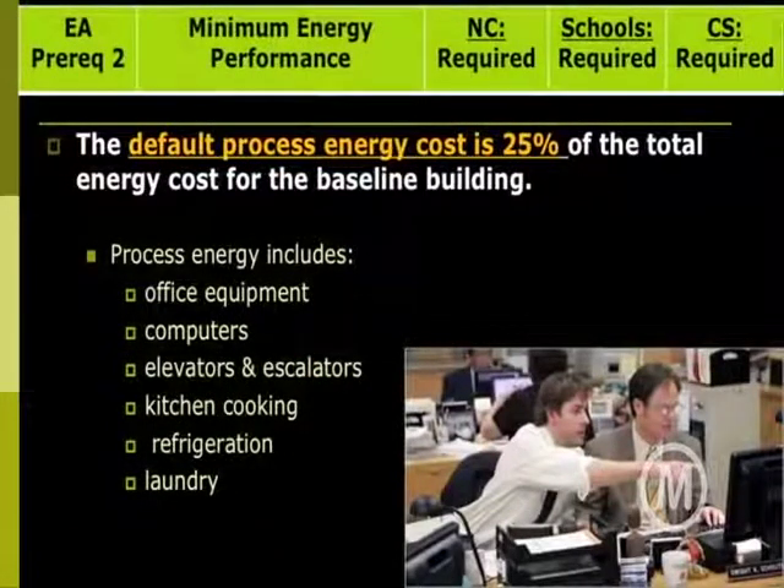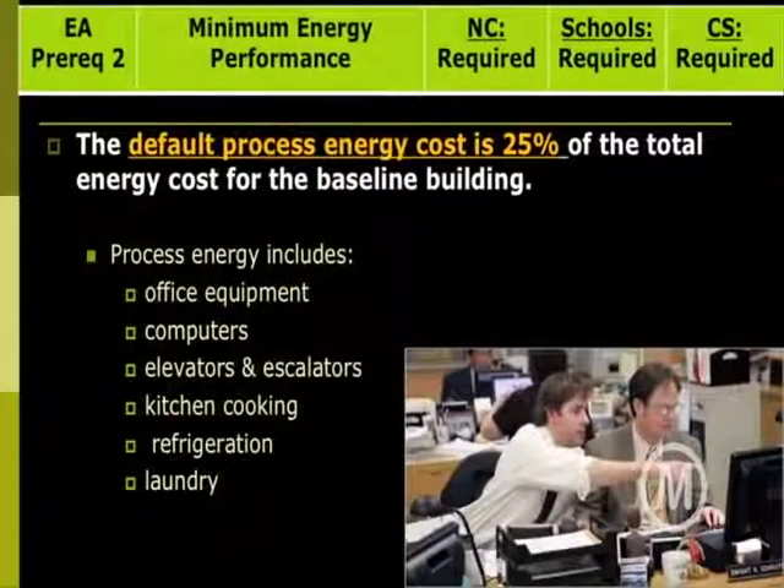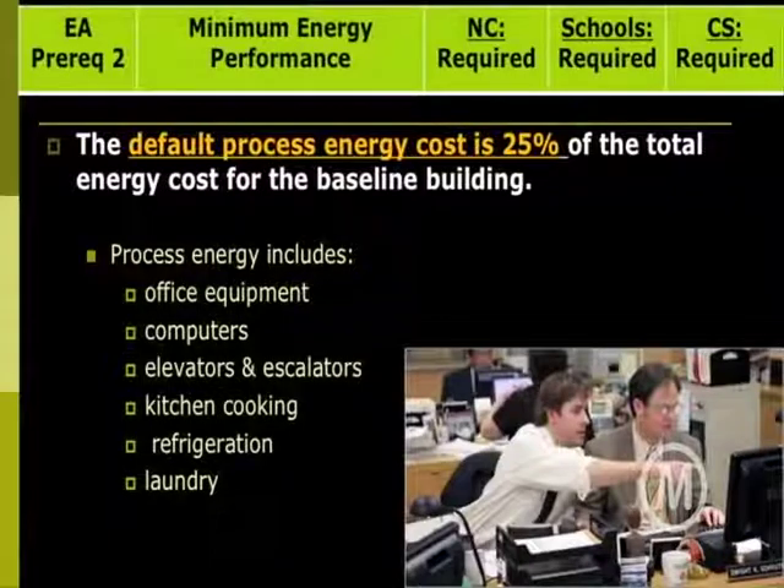Default process energy cost: you don't have to calculate everything yourself if you're using the LEED rating system. It's a good gauge of approximations that help inform design. According to LEED, default process energy is 25 percent of the total energy cost of the baseline building. So instead of having to calculate how much you think office equipment, computers, elevators, refrigeration, or laundry will be, you can just estimate it — you don't have to predict all of those different factors.